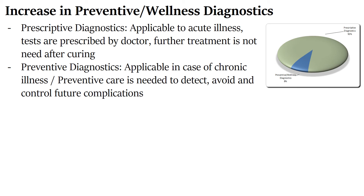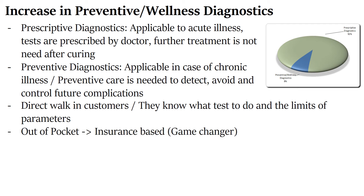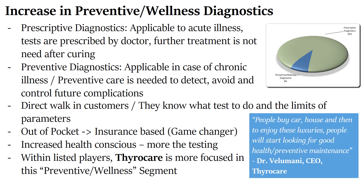Preventive diagnostics typically consist of direct walk-in customers who know what test they need and the normal limits. In India, preventive diagnostics have been mostly out-of-pocket, contrary to the insurance-based model in other countries. Any change in this model — where an insurance company would pay for preventive tests — would be a game changer in the preventive diagnostic segment. Among listed players, Thyrocare is more focused on the preventive and wellness segment. As Mr. Velumani says in one interview: people buy cars and houses, and then to enjoy these luxuries, they start looking for good health — that's where preventive maintenance comes into picture.